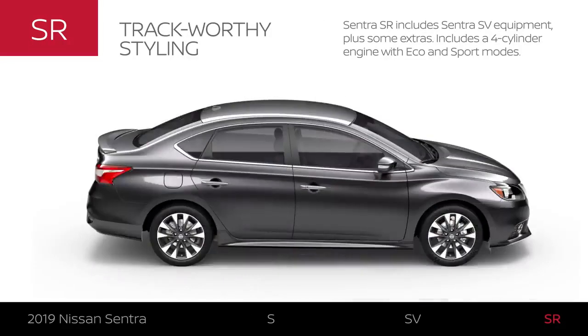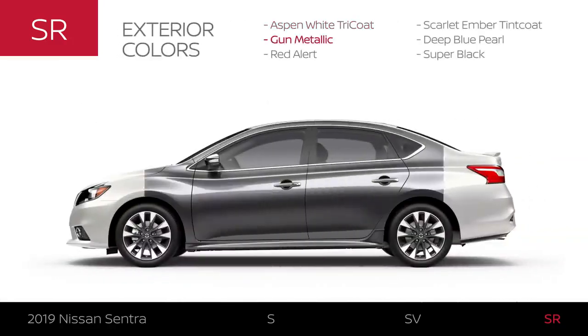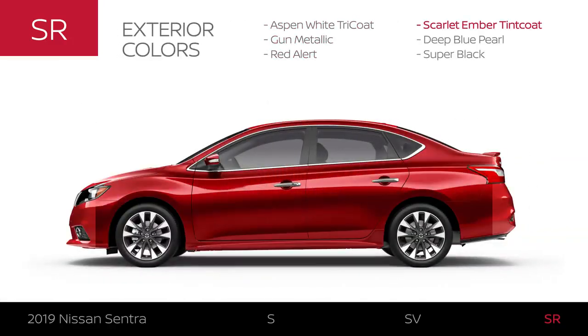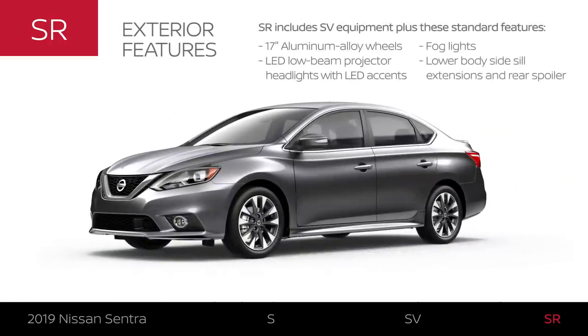Sentra SR includes Sentra SV equipment plus some extras. Like Sentra SV, Sentra SR comes with a four-cylinder engine plus Eco and Sport modes. Sentra SR is available in six exterior colors and sits on sporty 10-spoke wheels, and includes LED enhancements.